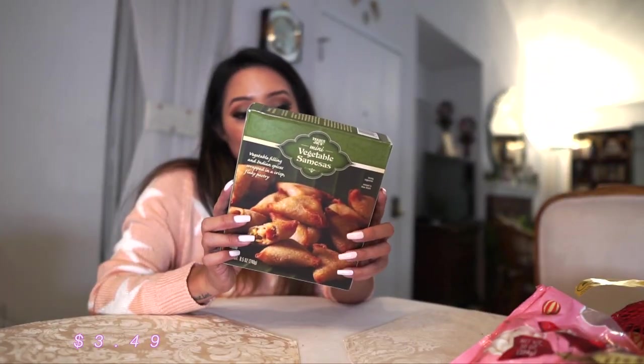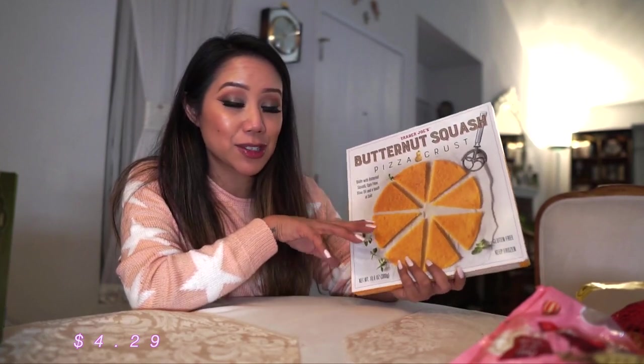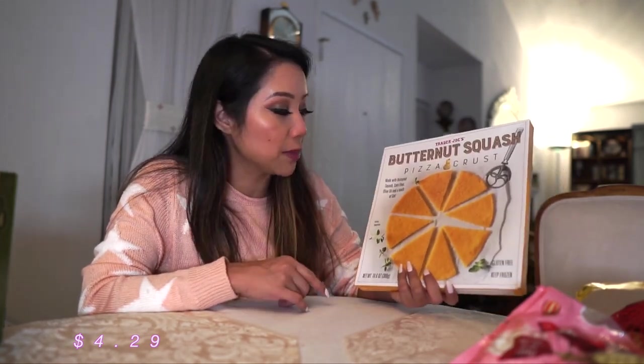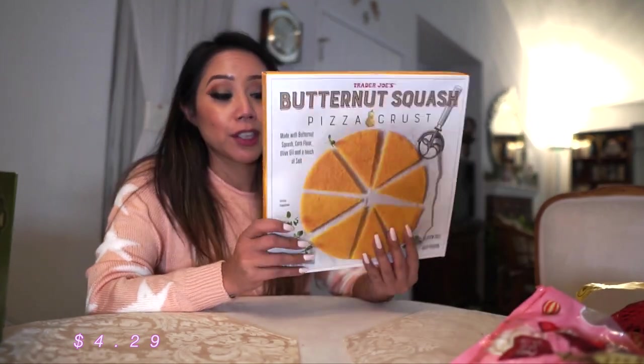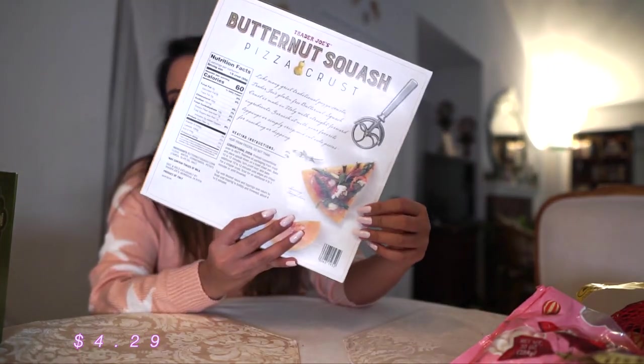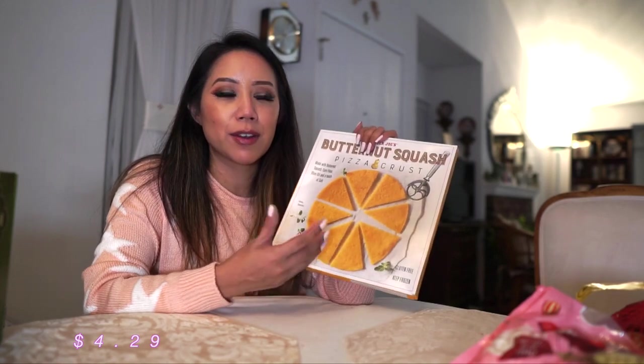Trader Joe's mini vegetable samosas — have you guys tried any of these items? If you have, please leave some feedback. My mom really loves samosas so I wanted to give this one a go. I was also very intrigued by the butternut squash pizza crust. You guys know how much I love cauliflower pizza crust, so I thought I'd try this — it's made with butternut squash, corn flour, olive oil, and a touch of salt. I was curious if it's a good alternative when I get sick of cauliflower crust pizza.